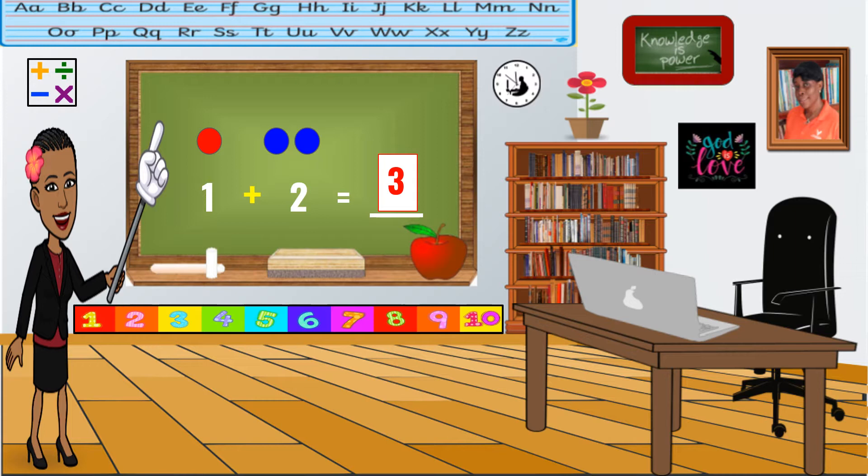Let's try another one. One plus three equals blank. Let's build those sets now. Get those counters ready. Here we go. Good job. And let's build a set for the number three. Good job. Now, we count them all together. One, two, three, four. What's the answer? Good job. Four. One plus three equals four.